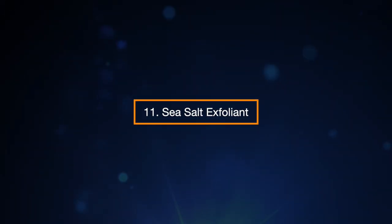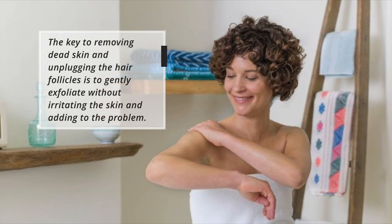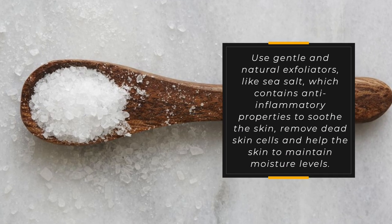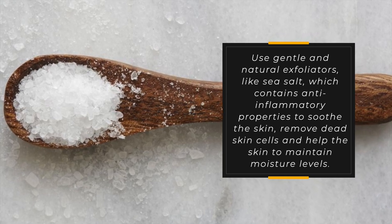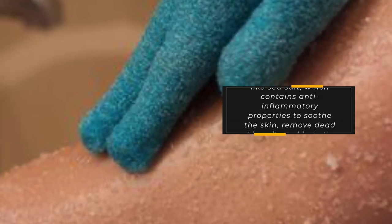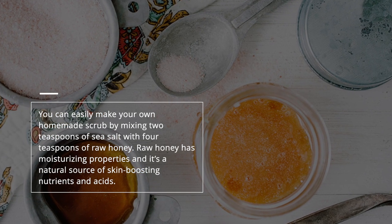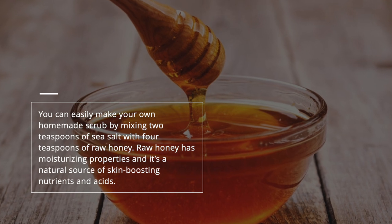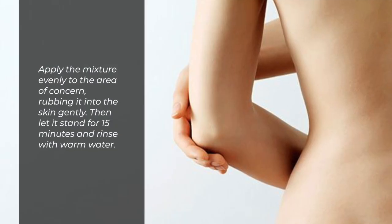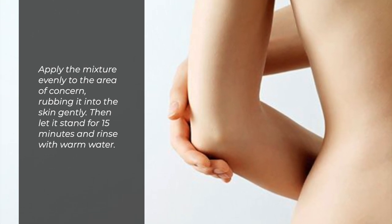11. Sea Salt Exfoliant. The key to removing dead skin and unplugging the hair follicles is to gently exfoliate without irritating the skin. Use gentle and natural exfoliators like sea salt, which contains anti-inflammatory properties to soothe the skin, remove dead skin cells, and help the skin maintain moisture levels. You can make your own homemade scrub by mixing two teaspoons of sea salt with four teaspoons of raw honey. Raw honey has moisturizing properties and is a natural source for skin-boosting nutrients and acids. Apply the mixture evenly, rub gently, let it stand for 15 minutes, and rinse with warm water.